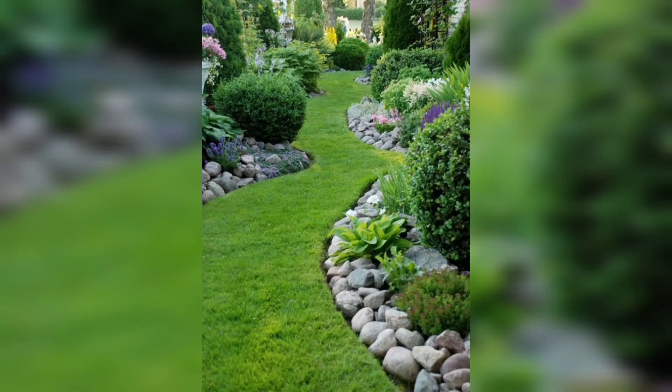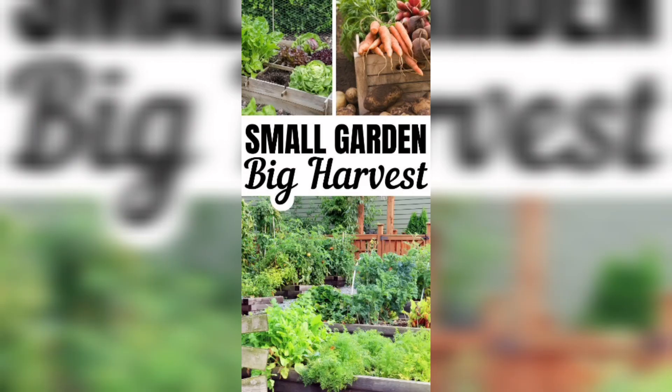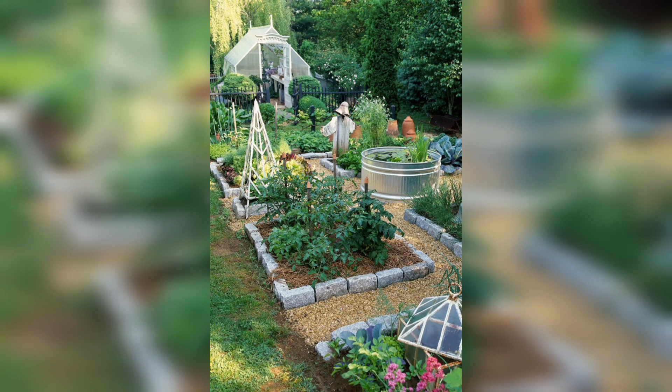We love garden boxes because they are not only functional, they add a fresh layer of beauty to any garden. First of all, they will raise your plants and frame them in a handsome fashion, while keeping them protected from trampling feet.